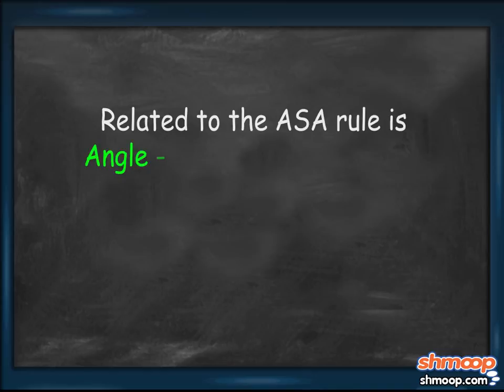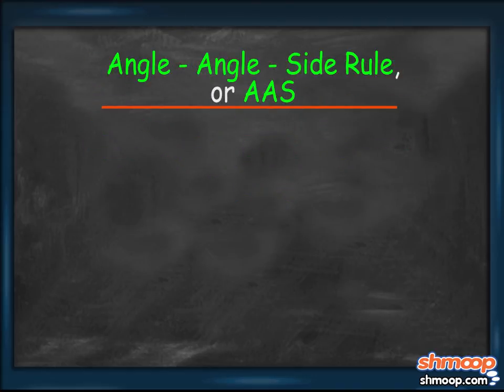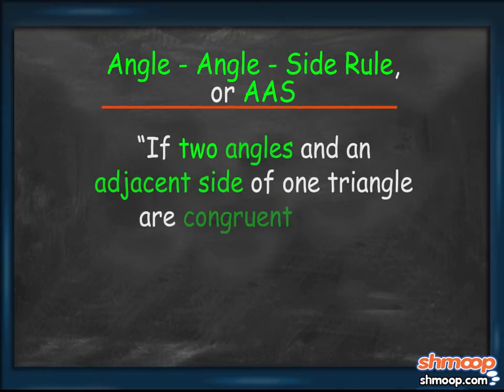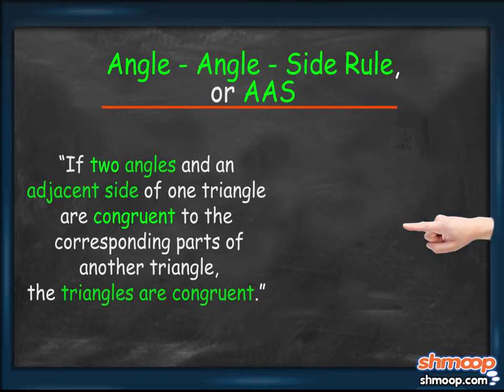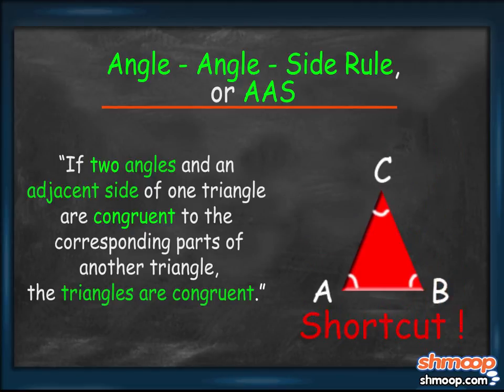Related to the ASA rule is the Angle-Angle-Side Theorem, or AAS, which states: if two angles and an adjacent side of one triangle are congruent to the corresponding parts of another triangle, the triangles are congruent. This theorem is a bit of a shortcut, because it helps save a few steps in any proof. Namely, if you know two angle measurements of any triangle, you can easily find the third.